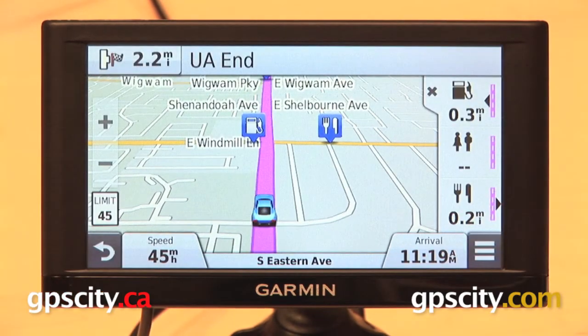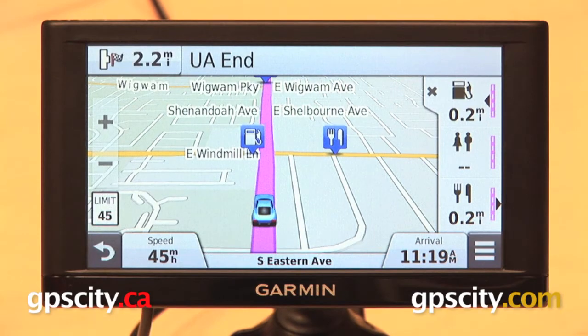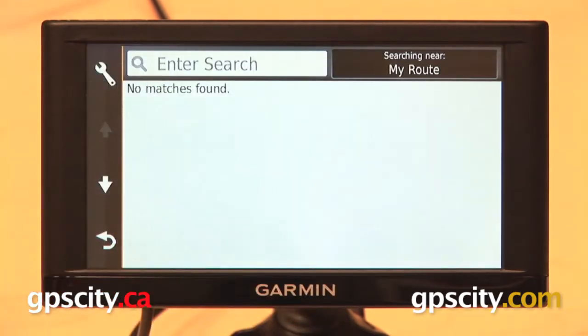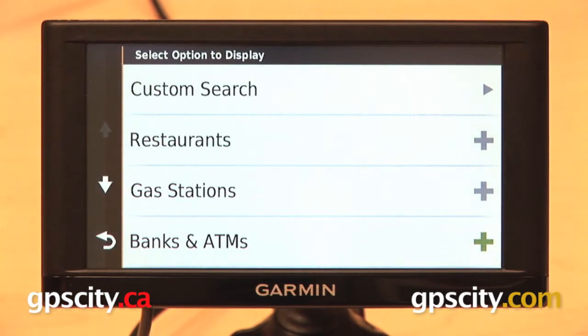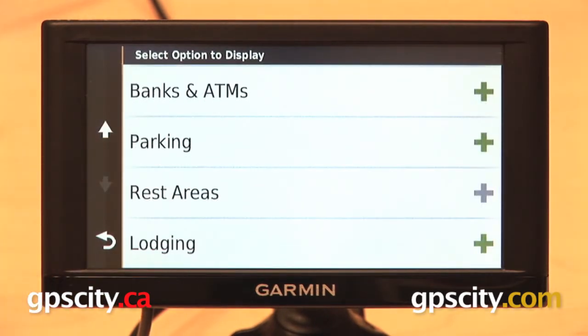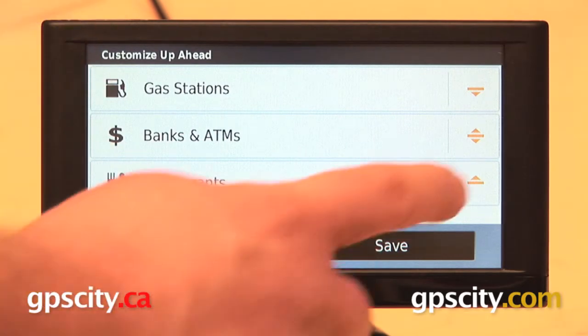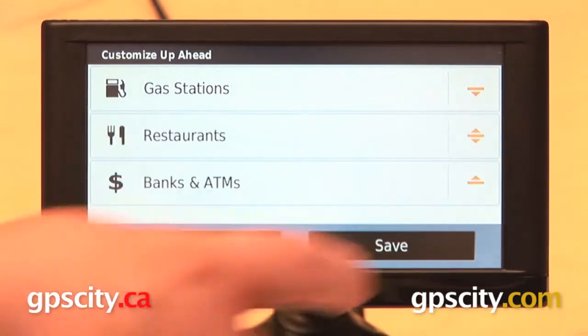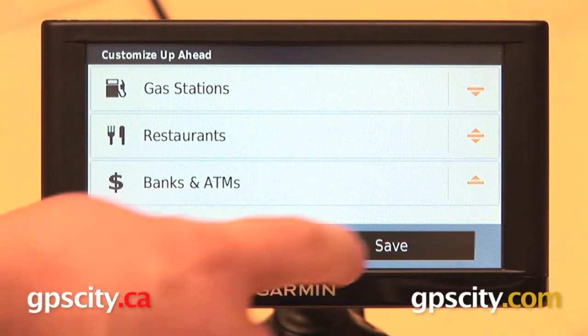We can even change what categories are displayed over on the right. For example, I don't have any rest areas coming up, but I can select that, go to the wrench in the upper left, and then select the one I want to change. So I want to keep gas stations and restaurants, I want to change rest areas. I can go to this list, pick out something else like banks and ATMs, and now that's added here to my up ahead. From this screen I can also change the order they are displayed in, so I will move these two around and now I am going to have gas stations, restaurants, banks and ATMs.